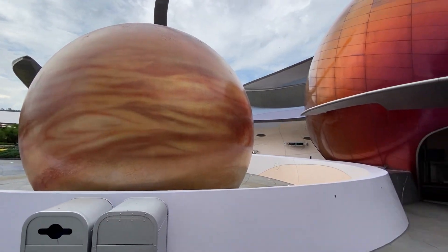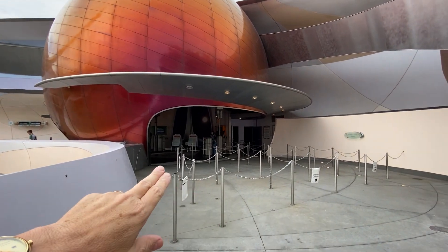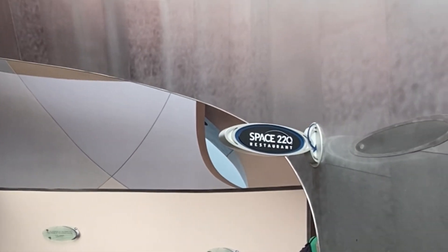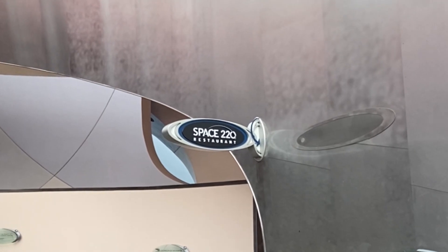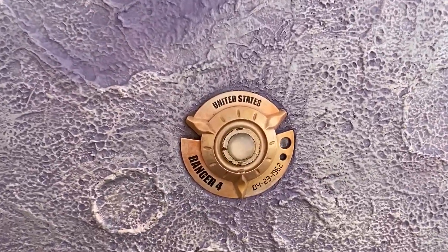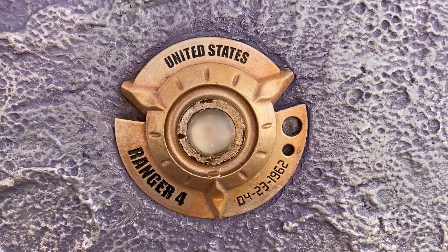For reference, this is Mission Space right here — this is the ride. You come in here to queue up, either the red or green side. If you look to the left you'll see the Space 220 restaurant sign where you go to check in and catch the shuttle up to 220 feet in the air. All the time I've been coming to EPCOT I never noticed that all these little gold things on the moon are all the landing spots that the United States and other countries have landed. It'll tell you the date and what country landed at that location. We are the only ones who have ever made a trip to the back side of the moon — Ranger Four, right there, in 1962.